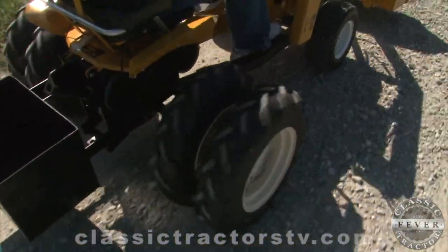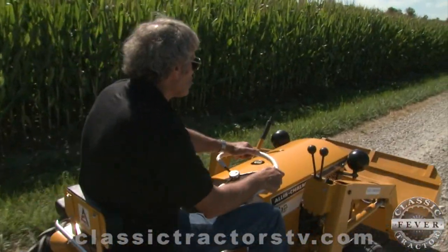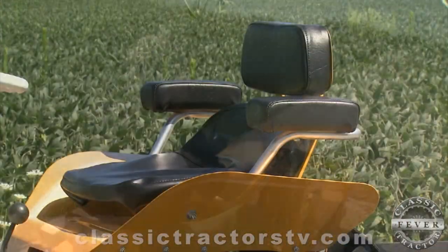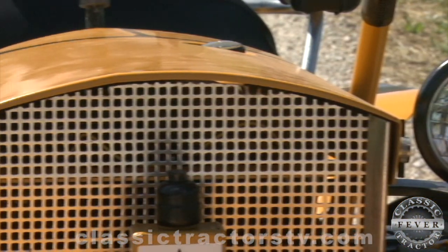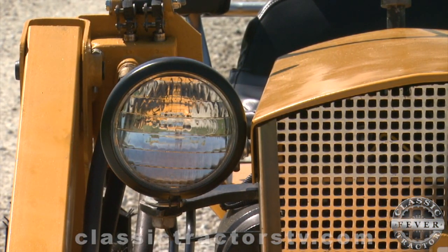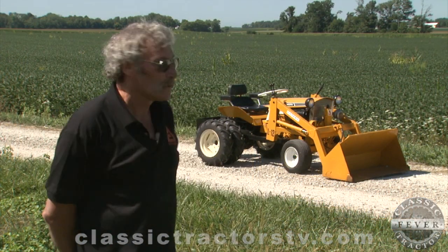This tractor came from just east of Indianapolis. It's basically just the way it was — I made a few changes. It had already been painted. I went ahead and put the original seat back on, and I made the correct spindles for the dual wheels. They didn't have dual wheels on them, but that was an option. It had a newer set of headlights on it; I happened to have a pair of the old original headlights, so I put them back on it.